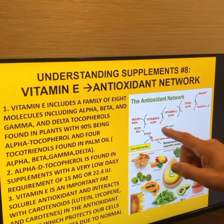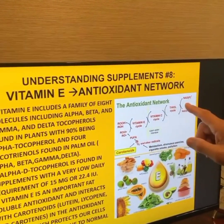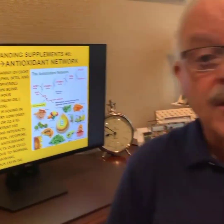It regenerates vitamin C after vitamin C has been oxidized, or thiols, or other things in your cell. It's an important part of overall health, and you can get it in your multivitamin — you don't need to take a separate supplement.